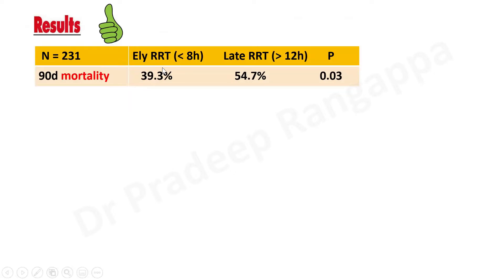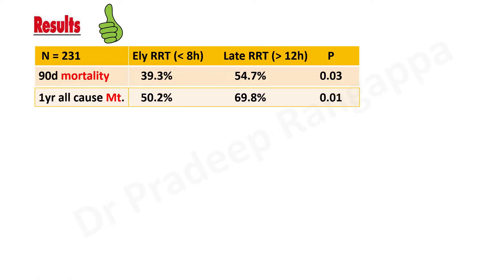In ELAINE, early RRT was defined as initiation within eight hours compared to late RRT of more than 12 hours. The 90-day mortality was significantly less in the early RRT group, and even one-year all-cause mortality was significantly less in patients who received early RRT. This raised a lot of enthusiasm that one should possibly initiate renal replacement therapy early rather than waiting or delaying.